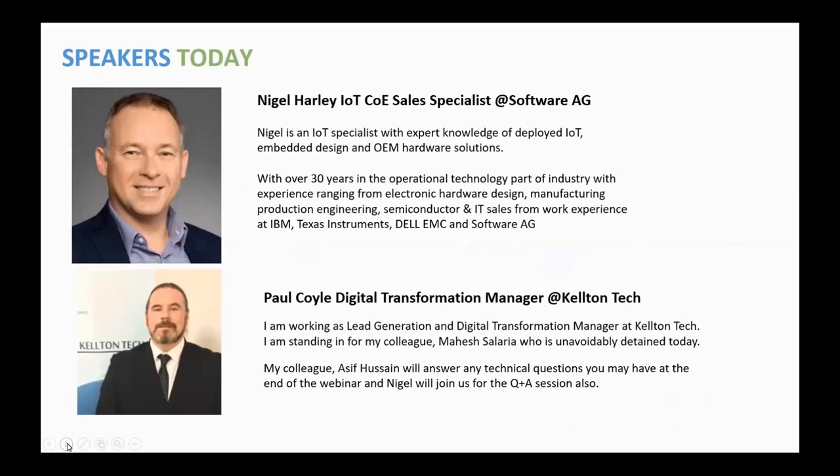An introduction on our speakers today. We have Nigel Harley — he's the IoT COE Sales Specialist at Software AG, our partners. Nigel's an IoT Specialist with expert knowledge of deployed IT, embedded design, and OEM hardware solutions. He's got 30 years' experience in the operational technology part of industry, with experience ranging from electronic hardware design, manufacturing, production engineering, semiconductor and IT sales from work experience at IBM, Texas Instruments, Dell, and Software AG.